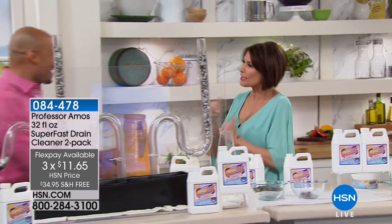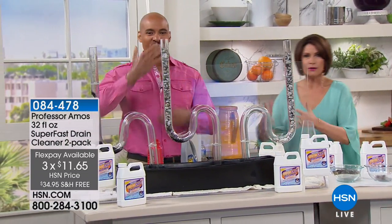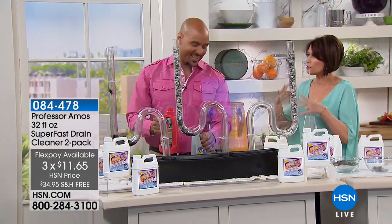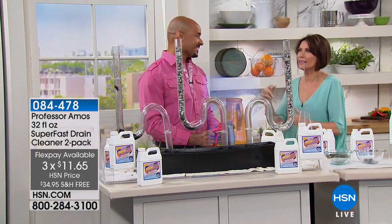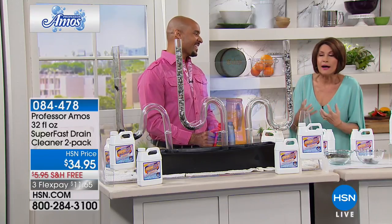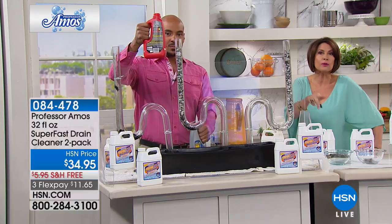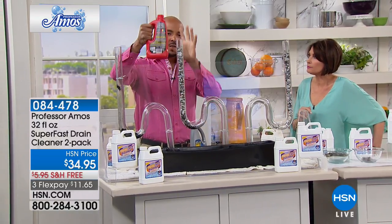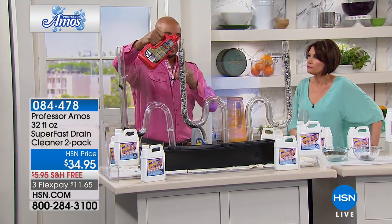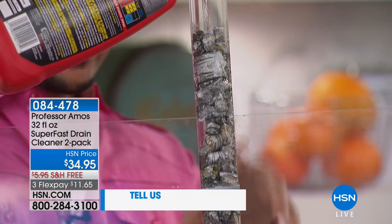Amos Harp III is here. Of course, you know his dad, Professor Amos, who has been scouring the world to find us the best solutions. Our formula is far more advanced than the chemicals you buy at the store. A lot of people get clogs at home — whether it's a slow drain, a smelly drain, or a really bad clog — and you're putting these chemicals down your drain. If you ever read the ingredients on the back of those bottles: sulfuric acid, bleach, ammonia. That's what's in there.